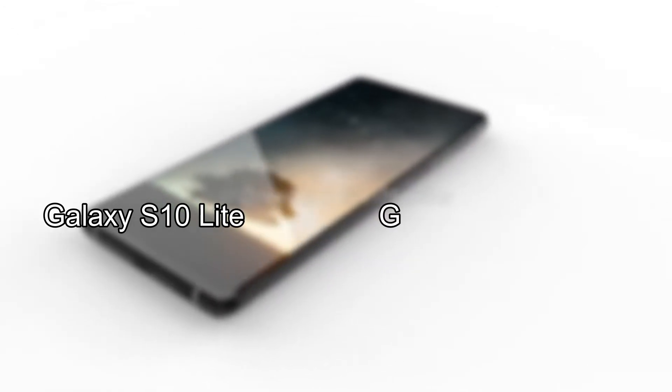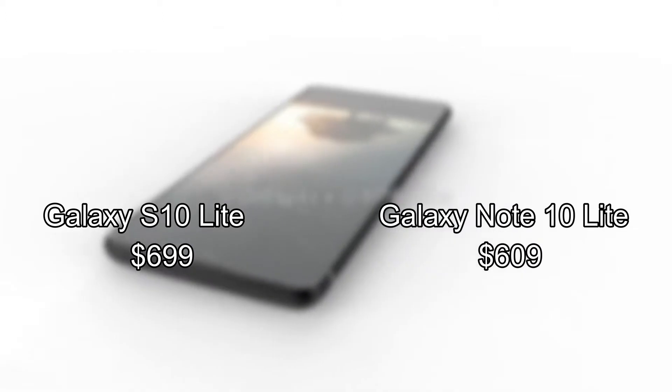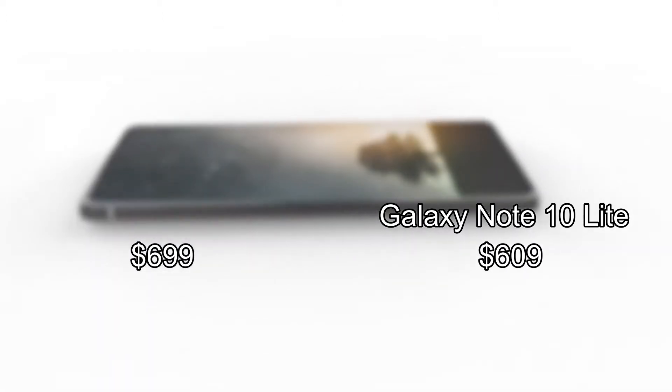As for the US pricing, it could be priced the same in US dollars — 699 for the S10 Lite and 609 for the Note 10 Lite — based on Samsung's previous pricing strategy.